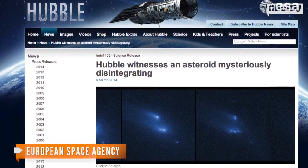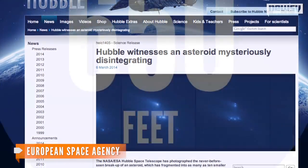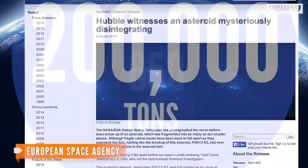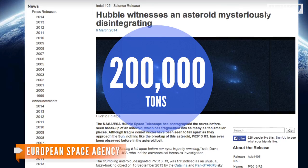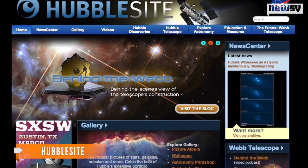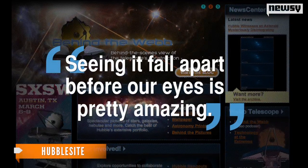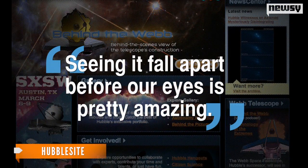And we're not talking about tiny pebbles here. The biggest chunk is 650 feet in diameter, and the leftover bits weigh a total of 200,000 tons. In a news release from Hubble's site, lead study author David Jewett says this kind of breakup hasn't been observed before. Seeing it fall apart before our eyes is pretty amazing.